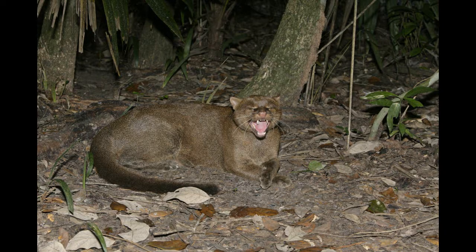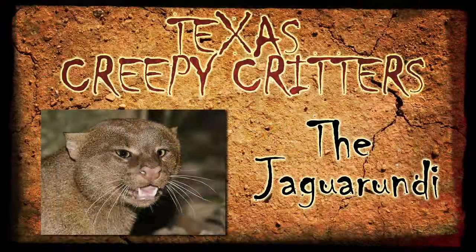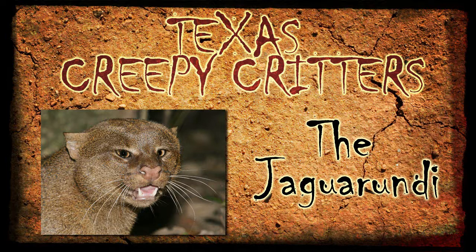One of their unique features is their wide range of vocalizations — they have over 13 distinct calls, and some of them are pretty intense. They're high-strung cats, pretty hyper. They are definitely a unique animal, and unfortunately much of their habitat has been disappearing over the years, making them harder and harder to see in the wild. That's this week's creepy critter — the jaguarundi.